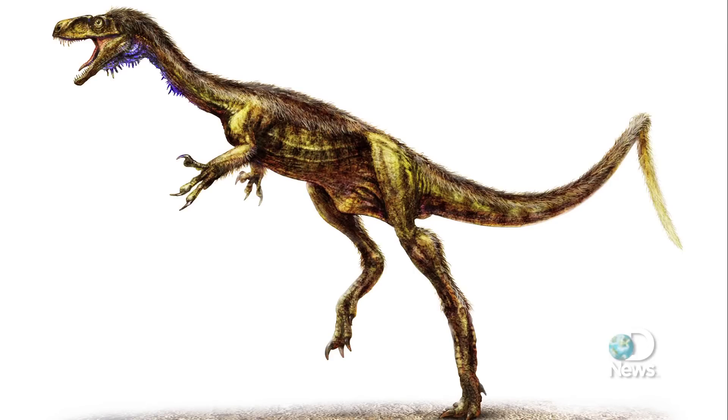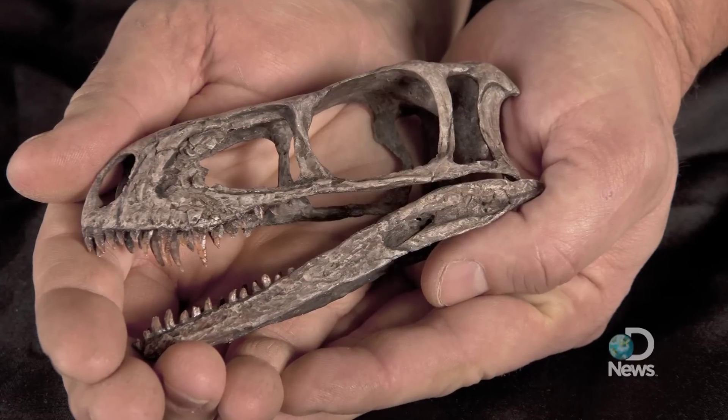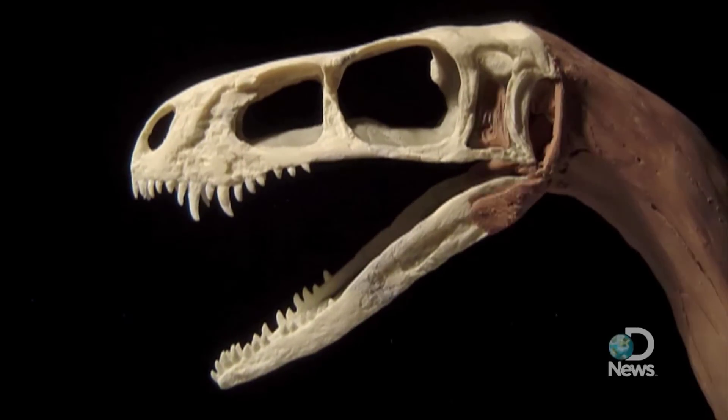These general similarities suggest that the three principal branches of dinosaurs shared an overall body plan in the late Triassic, before the prehistoric beasts rose to dominance in the early Jurassic. The research appears in the latest issue of the journal Science. For Discovery News, I'm Jorge Ribas.